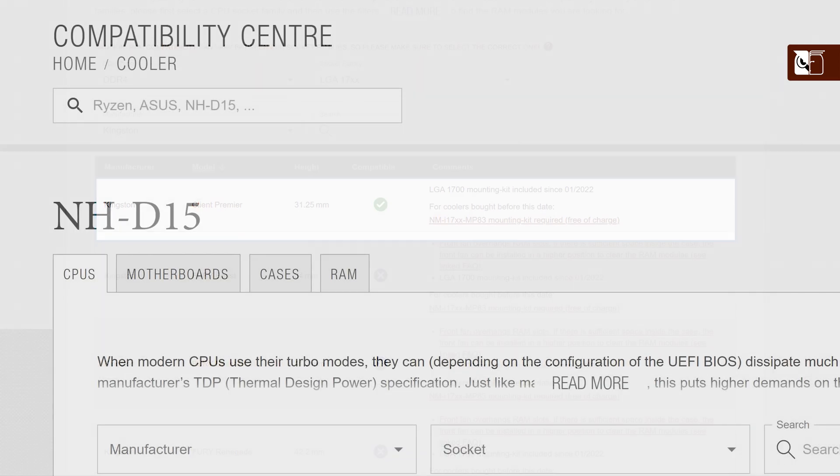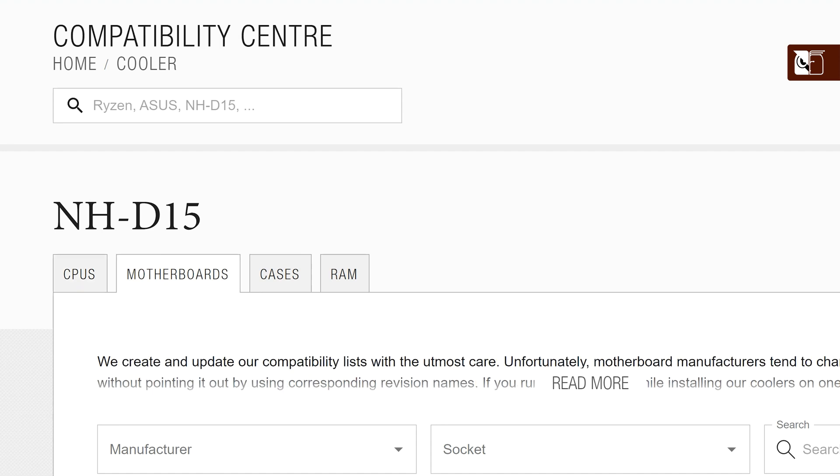Again, similar cooler-specific lists can be found for CPUs, motherboards, and cases. With the NCC, we hope to make upgrading your system as simple as possible for both new and existing Noctua users. Begin your search now at ncc.noctua.at.